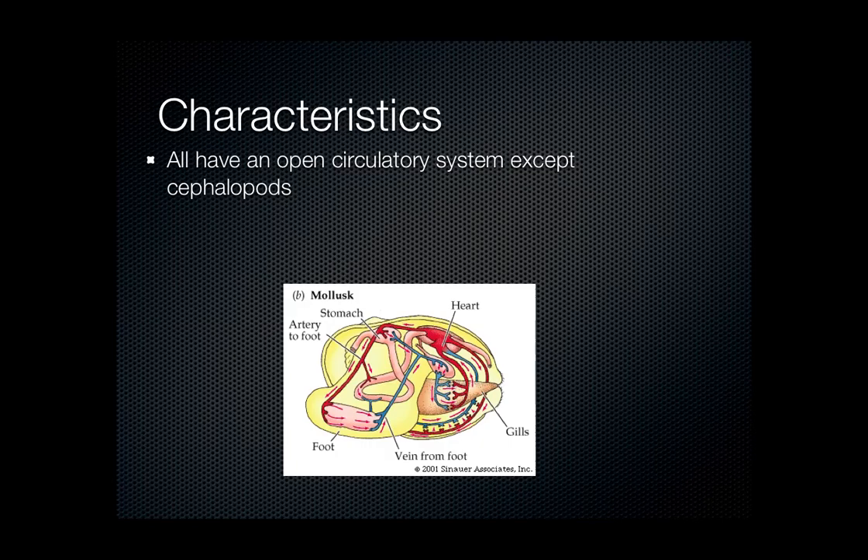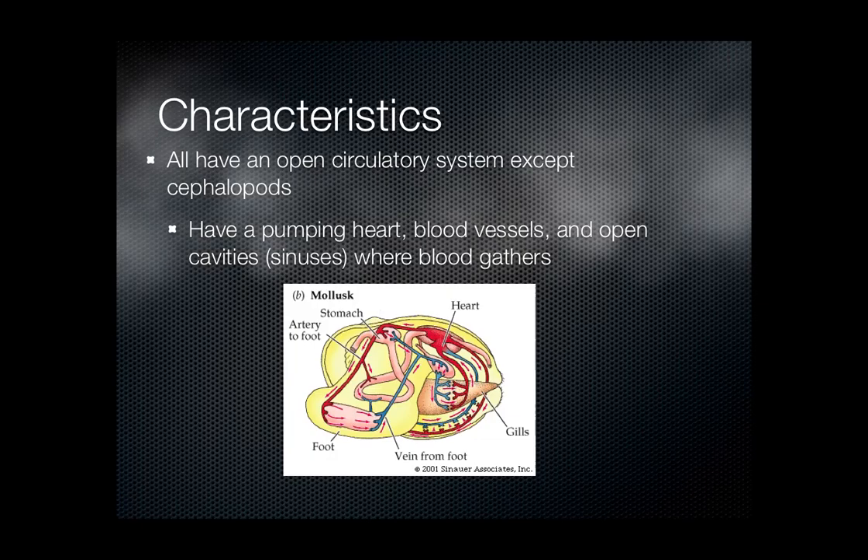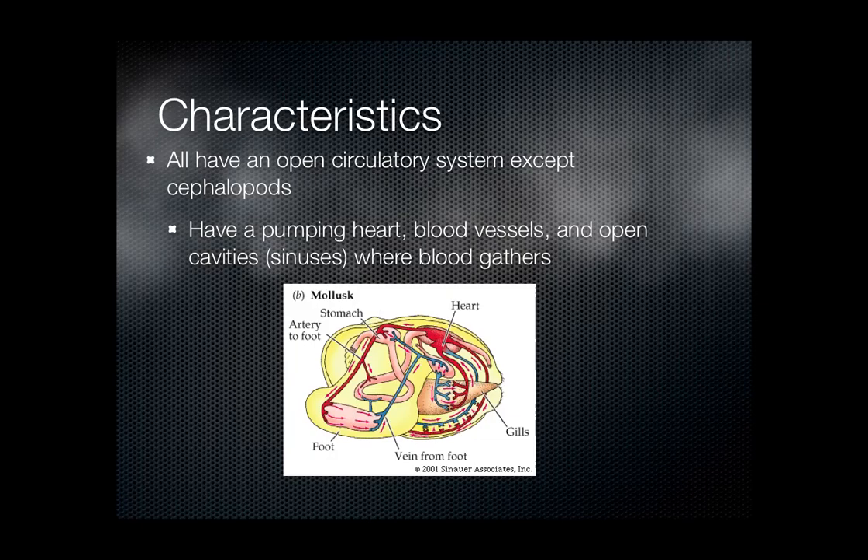Finally, most mollusks have an open circulatory system, which is different from our closed circulatory system where everything is enclosed in blood vessels, veins, or capillaries. In an open system, blood goes into open spaces called sinuses. They do have a pumping heart, blood vessels, and veins, but the blood gathers in these open cavities. The only exception is the group we dissected, like the squid. This open system is considered a precursor to a true closed circulatory system.